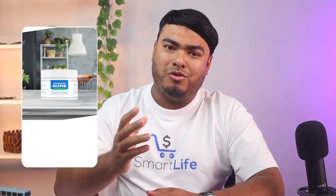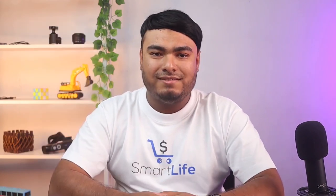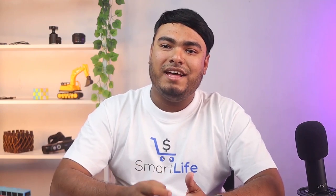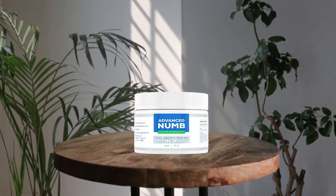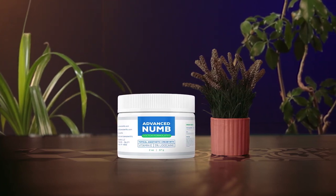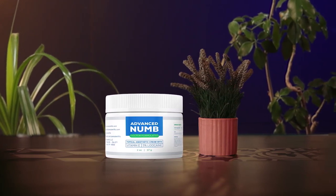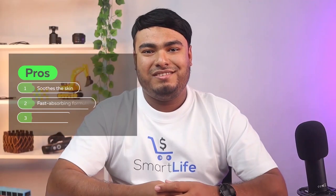If you are looking for a doctor-formulated product, Advanced Numbed topical anesthetic cream is a great choice. It gets absorbed into your skin as soon as you apply it. It is developed with 5% lidocaine, which is a strong ingredient used as an anesthetic lubricant for temporary pain relief. The formula also has vitamin E, known for its anti-inflammatory properties that moisturize the skin and prevent itchiness. This numbing cream reaches its full numbing ability within 20 to 25 minutes, and its effect lasts for about 1 hour.